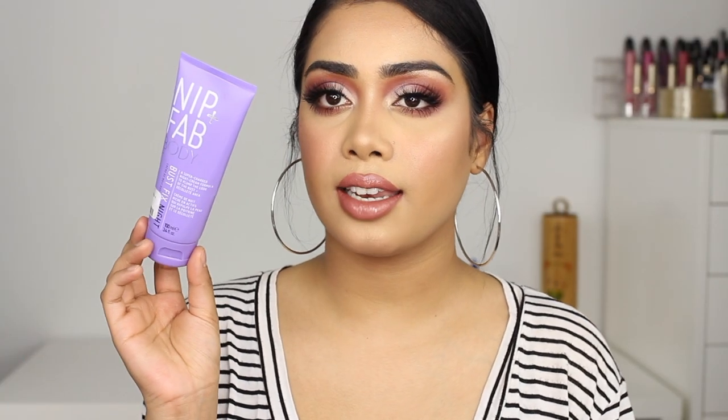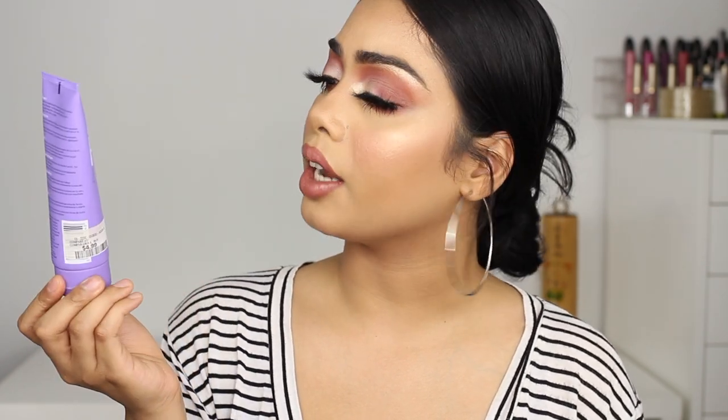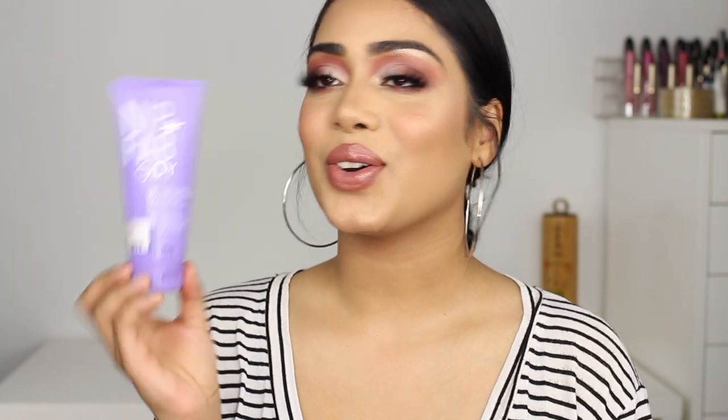Next I have the Nip+Fab Body Bust Fix Night cream. This is actually a cream for your décolleté and chest area. Honestly, I don't know if it's just in my head or it actually works, but ever since I started using this it just really plumped up my chest area. I put it all over my neck, chest and down here. I've been using this for quite some time now — almost six months maybe. I actually picked this one up from Winners and it was like $4.99, so it's really inexpensive.